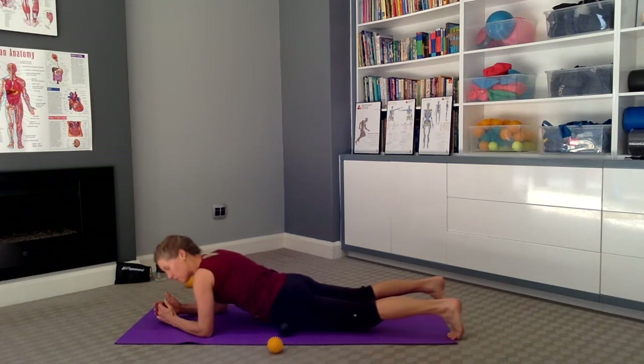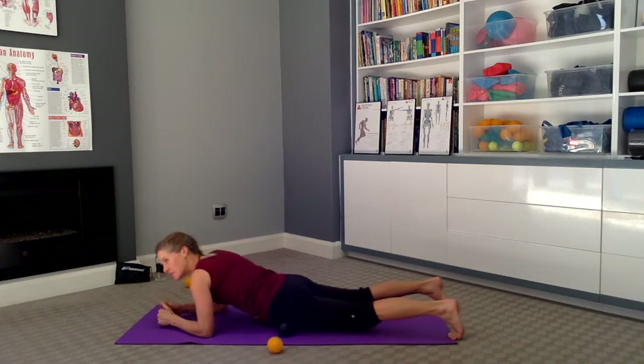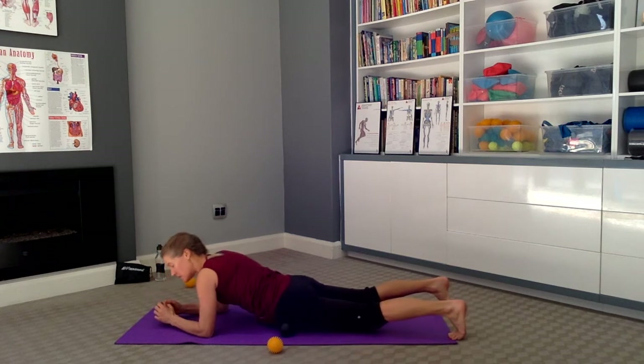Now, that iliopsoas muscle is connected to those quadricep muscles in the front of the legs. So often if this muscle is tight, you're going to feel quite a lot of tightness just above the knee and up the front of the thigh.